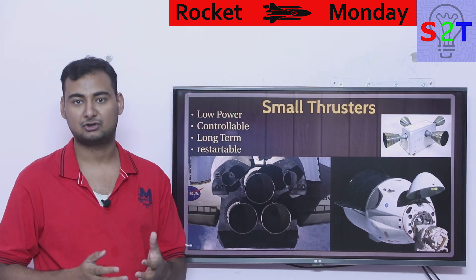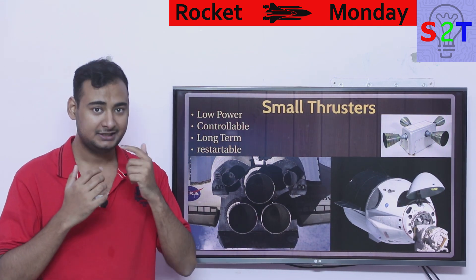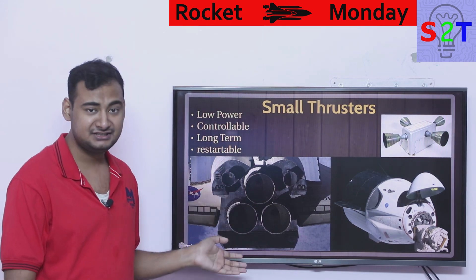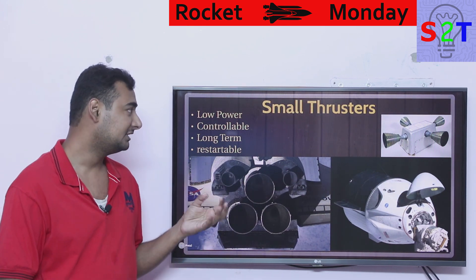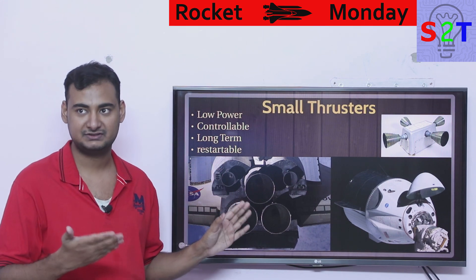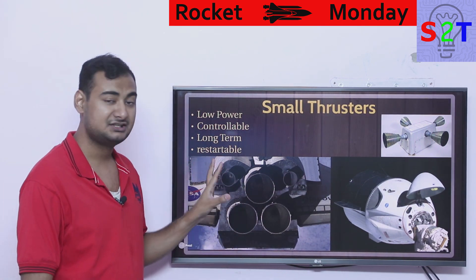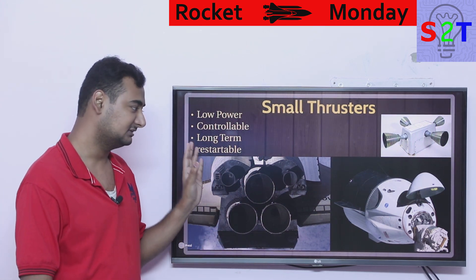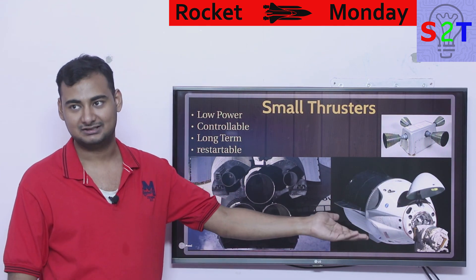First thing you have to understand is what we are talking about. We are talking about small thrusters, not main engines, because main engines are more or less clean. For example, the Space Shuttle main engine used hydrogen and oxygen, so the output was water — basically clean. Think of big rocket engines as swords and small thruster engines as scalpels. It's precision.